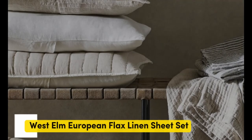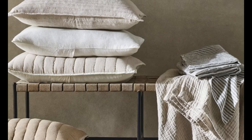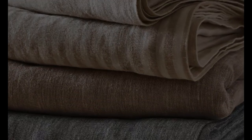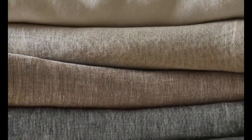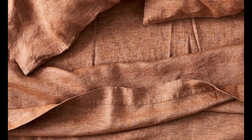Number three. What we like: exceptionally soft, temperature-regulating, and available in 22 color choices. What we don't like: prone to wrinkles and longer wait times for made-to-order colors. The West Elm European Flax Linen Sheet Set is both breathable and moisture-wicking, with high-quality construction. These exceptionally soft sheets felt sturdy and durable upon arrival, and after a few washes, they became even more comfortable.